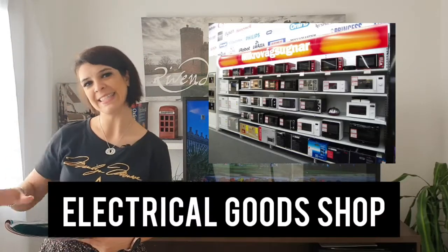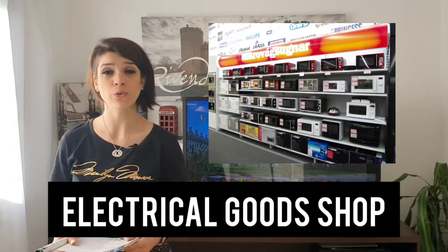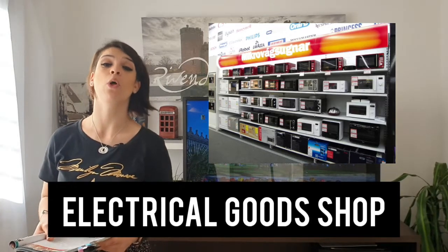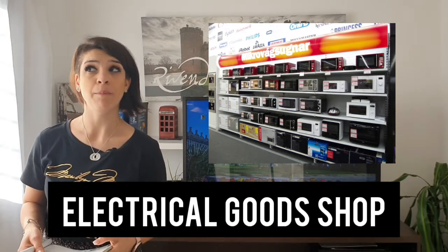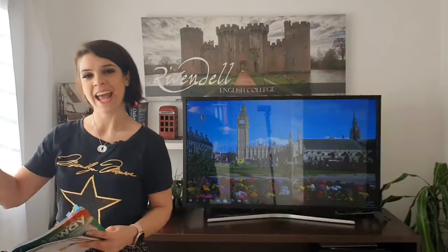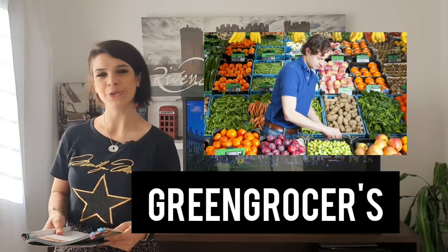This is an electrical goods shop. In an electrical goods shop you can buy electronic devices — for example, phones, tablets, microwave ovens, computers. This is the greengrocer's. In a greengrocer's you can buy vegetables and fruits.